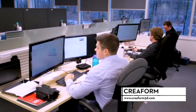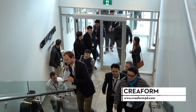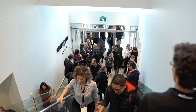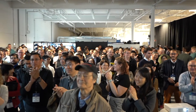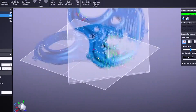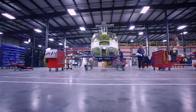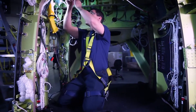Since its inception in 2002, Creaform has grown to include a global team of more than 600 passionate employees. With the 2013 acquisition by Ametek, a leading global manufacturer of electronic instruments and electromechanical devices that does approximately $5 billion in annual sales, Creaform continues to diversify its capabilities, creating cutting-edge solutions and offering customers more options for functionality and profitability than ever before.